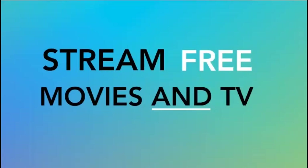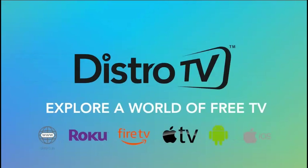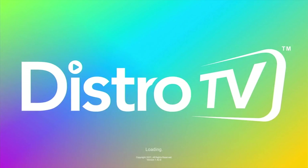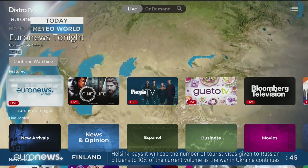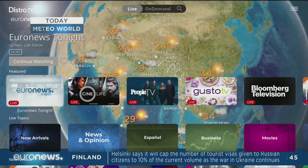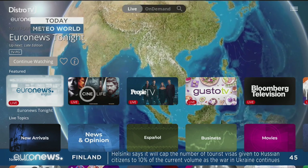So without further ado, the name of this streaming app is DistroTV. I did a video a little more than a year ago on DistroTV and man, it has come a long way. The interface looks a zillion times better and they've added a whole ton of content. I am sure if you check this out, you will be happily surprised with what you find.